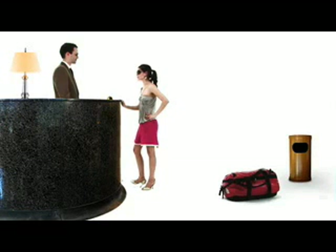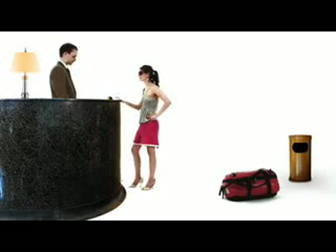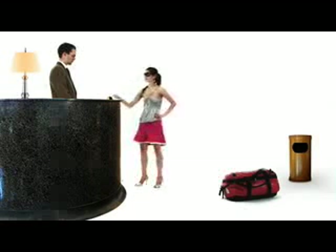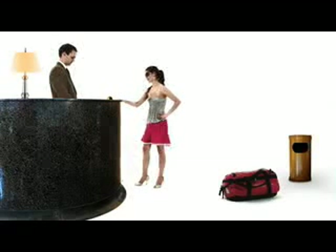I believe I have a reservation. Yes. What is your name, please? I'm with the U.S. Olympic ping-pong team. The U.S. Olympic... What's your name? Jackie. Well, it's time for Steve to check into his hotel now. Watch carefully.